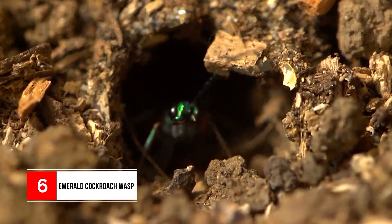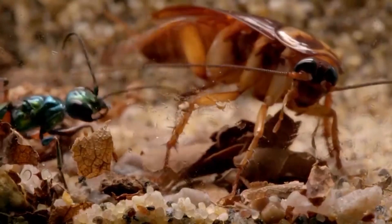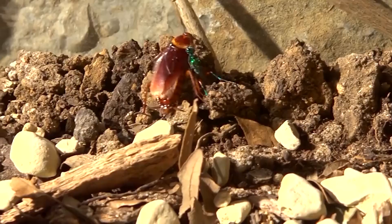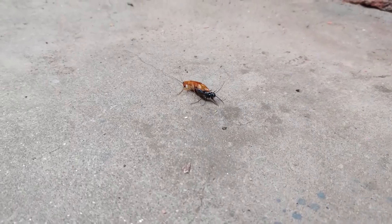Number 6: Emerald Cockroach Wasp. Do you believe in zombies? Because that's what's happening in the wild. This Emerald Cockroach Wasp is known to cause zombification of other insects, leaving them not fully alive and not dead. A beautiful yet deadly insect that can grow up to two centimeters, it preys on much larger cockroaches. By partially paralyzing the victim with bites, the wasp pulls the cockroach by its antenna to its burrow, then lays eggs on its abdomen. The growing larvae use the cockroach as food, and then a new wasp emerges.